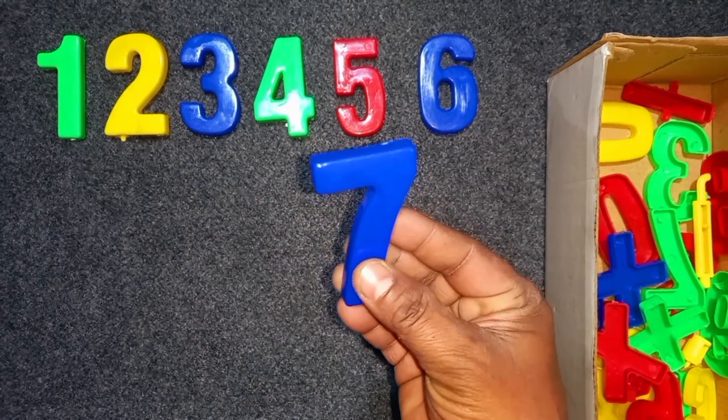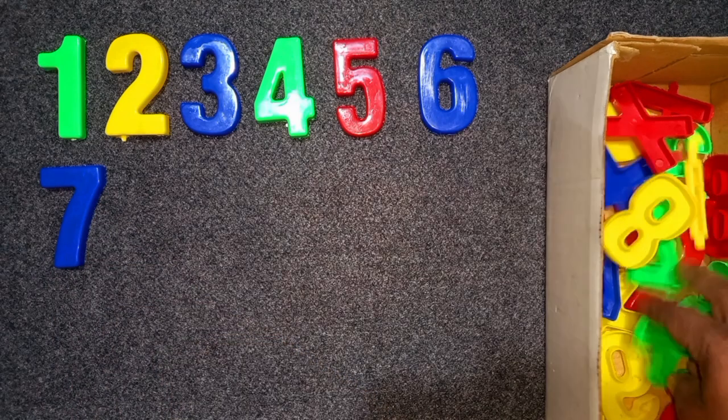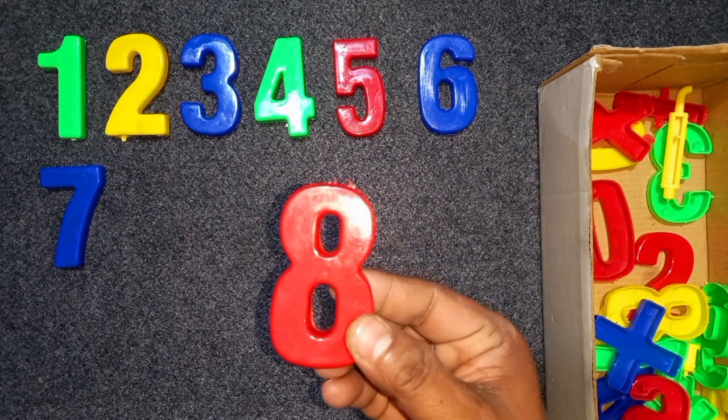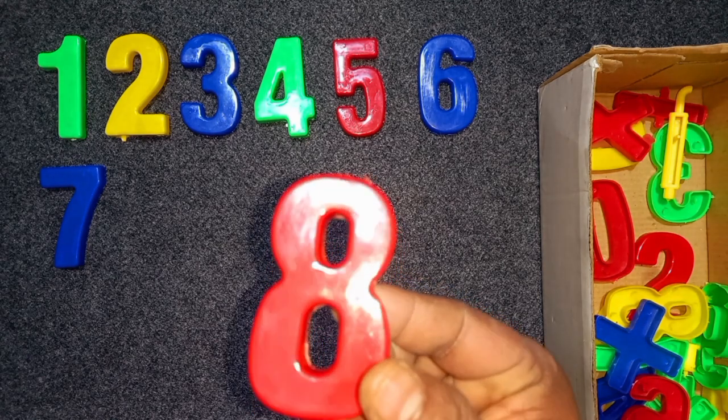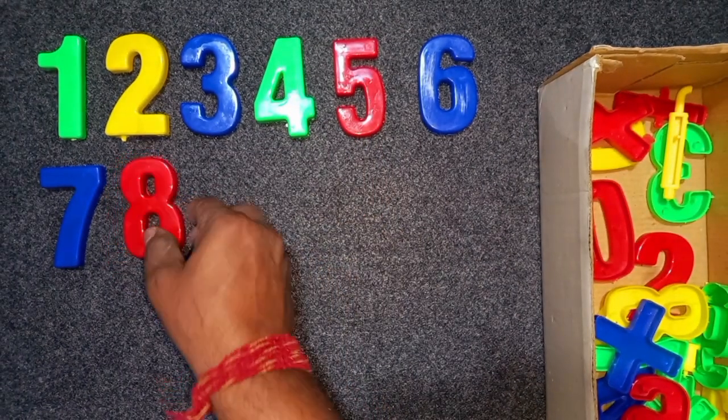Blue color, 7. Blue color, 7. Red color, 8. Red color, 8. Wow!